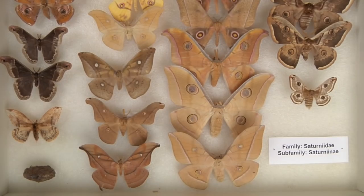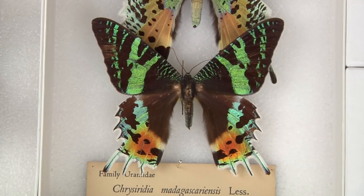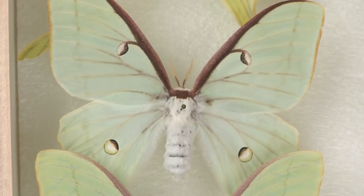While moths are usually not as brightly colored as butterflies, there are exceptions — like the gorgeous Madagascar sunset moth, which is active during the day, or luna moths, which are ethereal and gorgeous and can be used to fortify light armor potions in Skyrim.